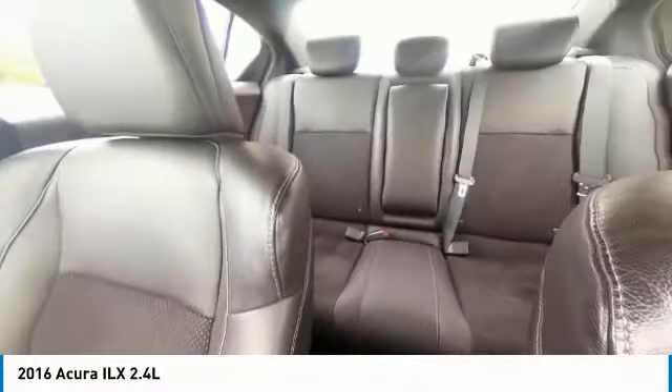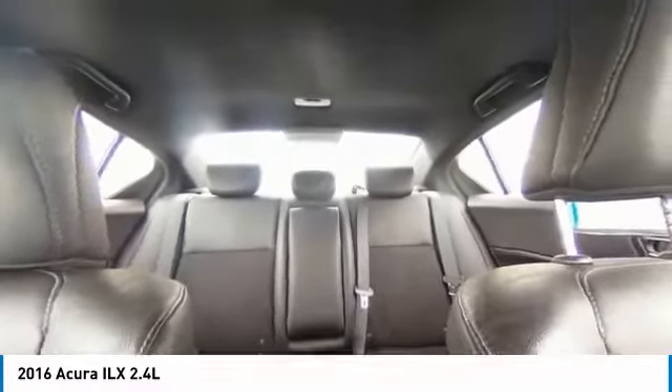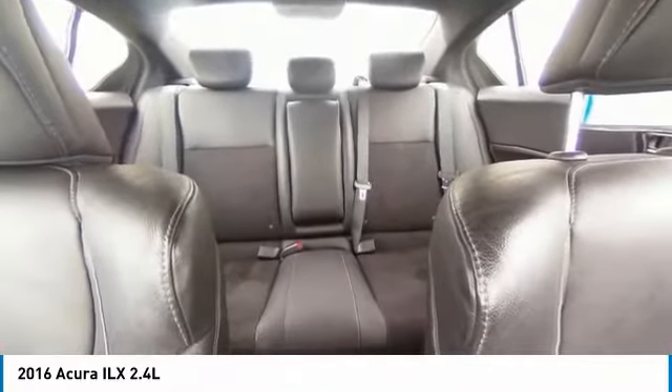If enjoying the drive is something important to you, then the ILX might be the one you are looking for. This vehicle has less than 85,000 miles. Here are some of this vehicle's great options.